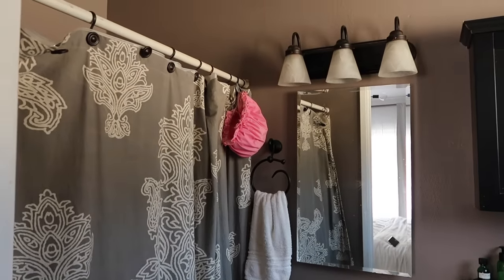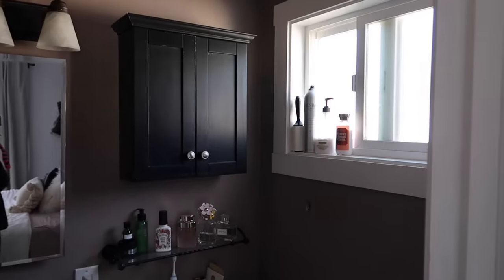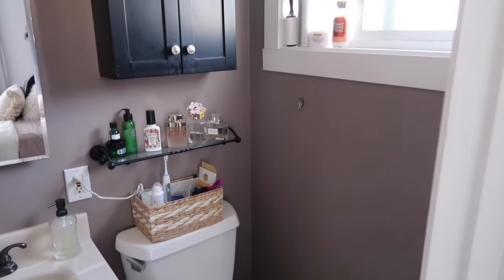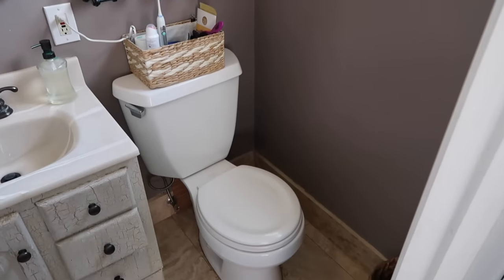We'll dive into that commercial break a little bit later. There will be a couple of DIYs that you can truly customize to any measurements to fit your space. That's why I don't leave measurements for makeovers, because everybody's bathroom or room you're making over is going to be a little bit different.